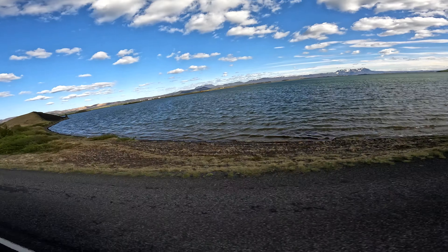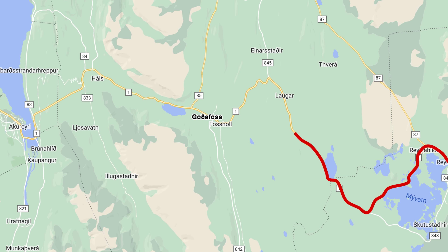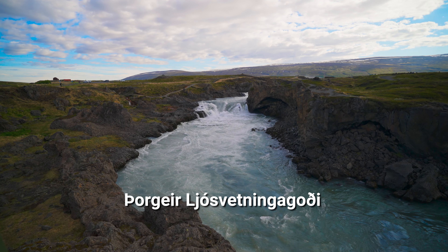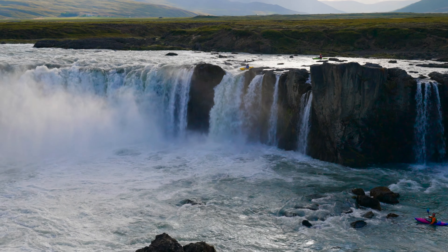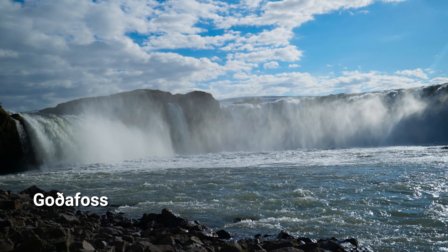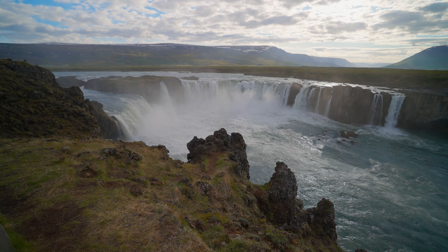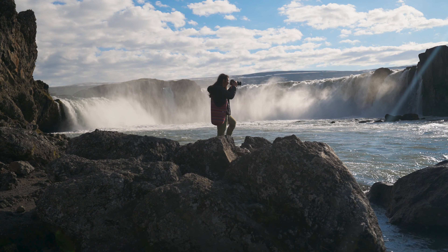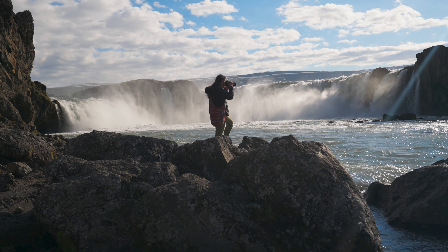Legend has it that in the year 1000, the fate of Iceland's religious future was in the hands of the pagan law speaker Porquer Lusredegodi. When he decided on Christianity, he cast his Norse idols into the waterfall Godafoss — Waterfall of the Gods. With our home base in Oregon, we've seen a lot of waterfalls, but Godafoss rivals them all. And there is one more in Iceland that is even more awe-inspiring.